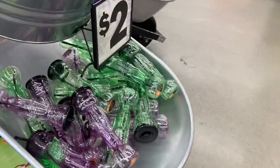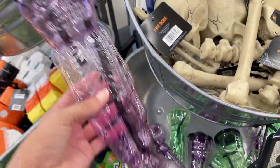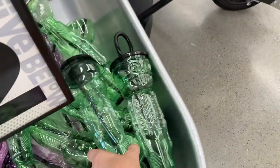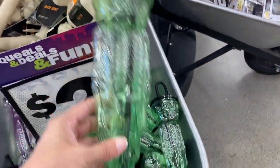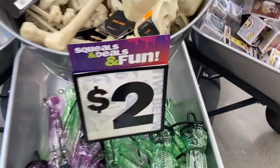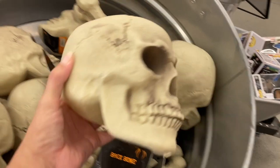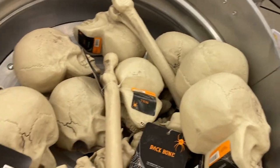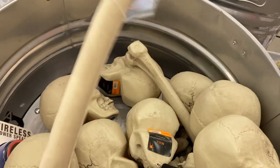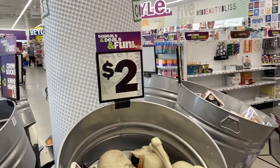Coming over here, some new water bottles — they have these purple ones with a skull or skeleton design, and also green ones. These are two dollars and include the straw, though they look like they might be hard to clean. They also had all of these skulls and a long bone, those were two dollars.